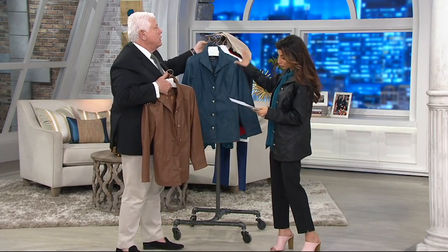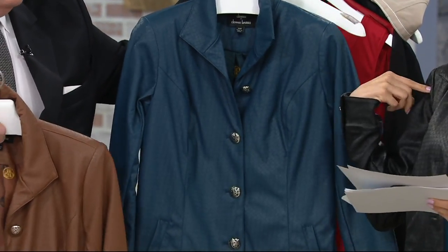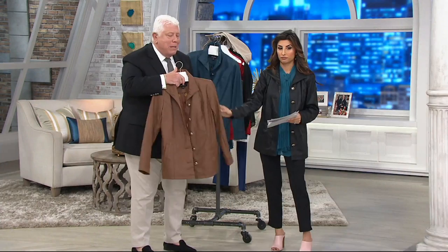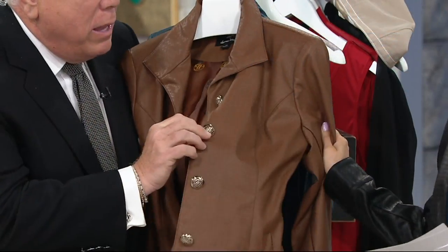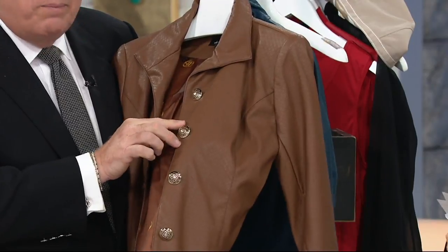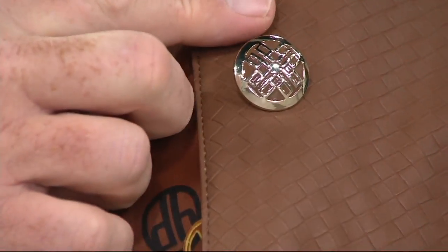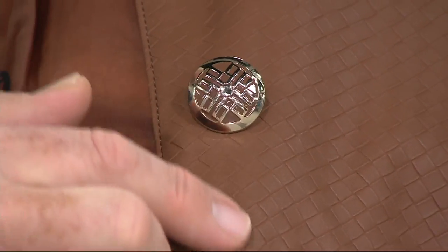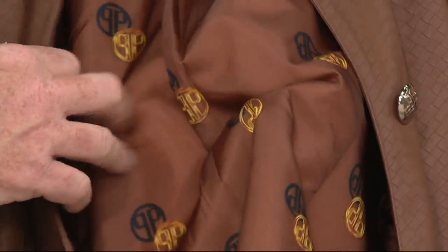Three great colors. Look at those colors. Extra extra small through 3X. This is pine. I'm wearing black, and then you have your cognac. But the best part is this — look at how I've done the button. The button has the gorgeous DB initials right there with the enameling color of the jacket in there. It's lined with the DB emblem all the way through the charmeuse lining.